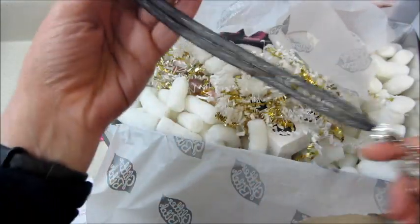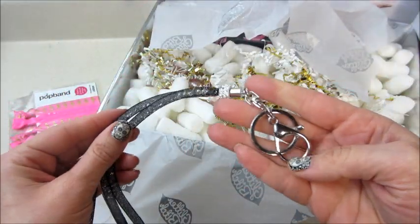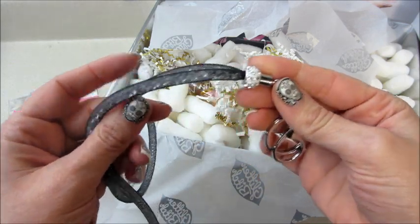Also got a super glittery lanyard with a little jewel on it. This retails for two dollars.